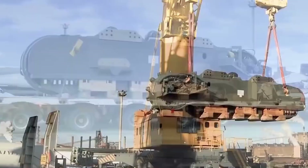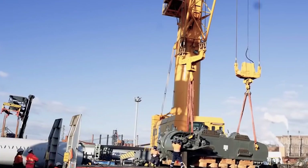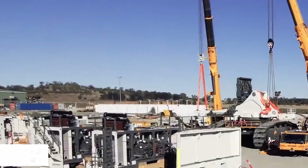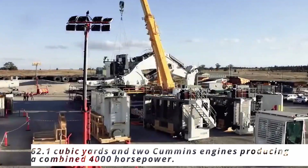12 specialists organized the placement of each component so that it could be put together quickly. Its construction took a total of 12 weeks. This monster is something else, with a bucket capacity of 62.1 cubic yards and two Cummins engines producing a combined 4,000 horsepower.